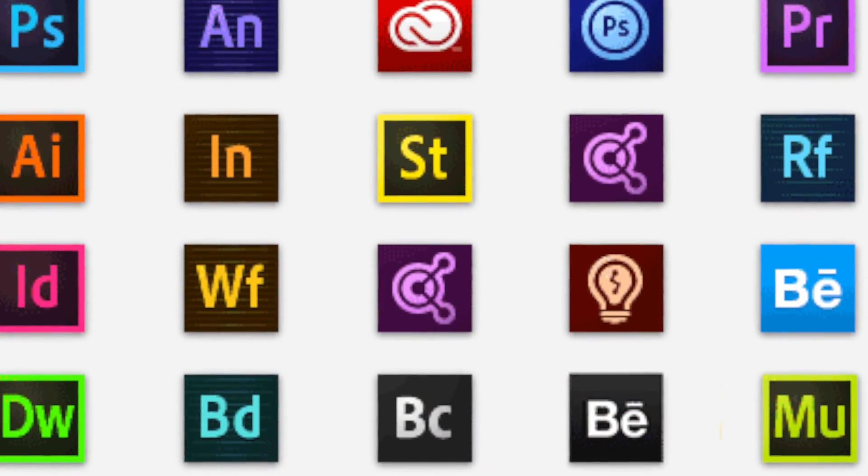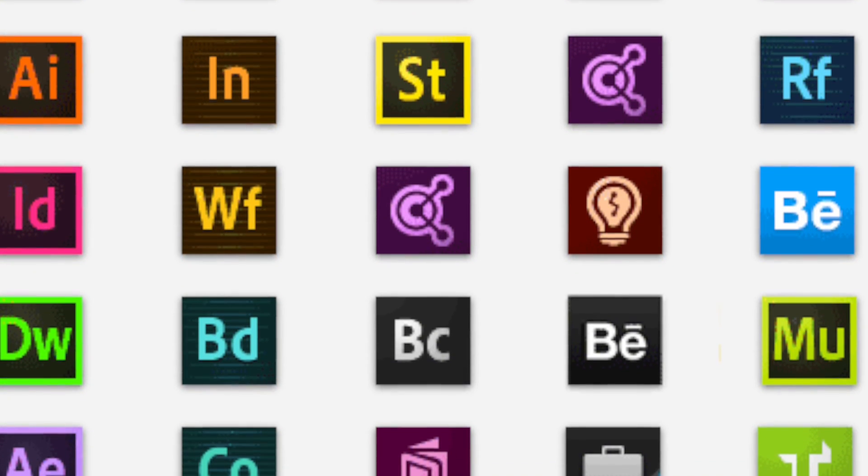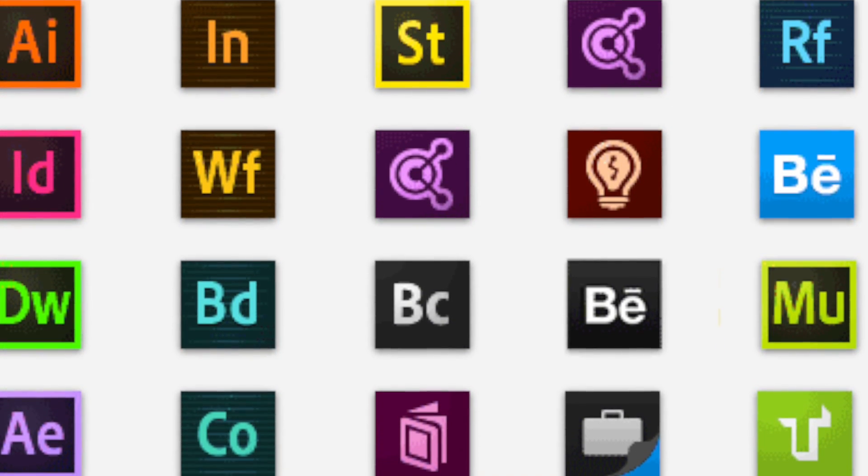I used Final Cut Pro X a long, long time ago, maybe four to five years, and because it didn't do a lot of the things I wanted in my filmmaking career, I switched to the Adobe Suite — which is not just Adobe Premiere, but also After Effects, Photoshop, Lightroom, and Media Encoder. It's a giant suite of apps you pay a monthly fee for, and they work very, very well together. Adobe does a great job implementing applications to work together. In my case, it's mostly Premiere and After Effects — they work hand in hand.